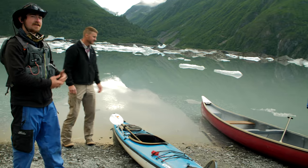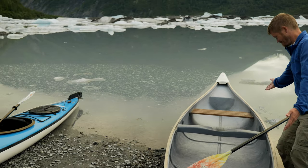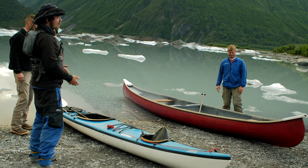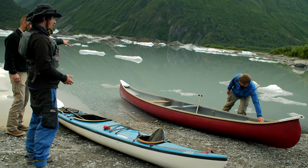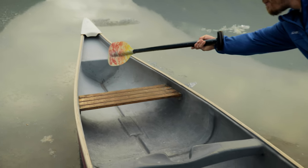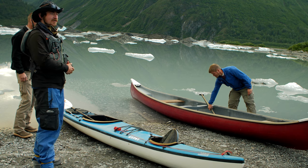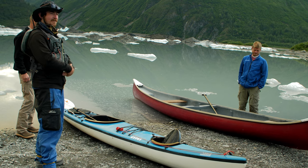Over here by Zach, we also have this canoe. This is a great option as you have a lot of storage capacity. With this one, you also have front and rear chambers that will provide flotation as well. There are multiple different materials that these canoes are made of, but making sure you have that flotation in the event of a capsize is important.